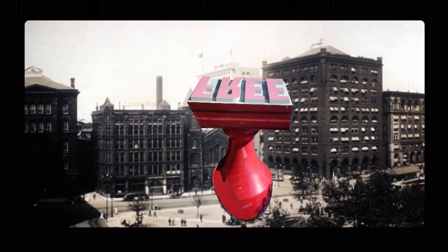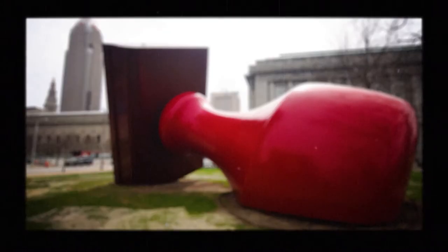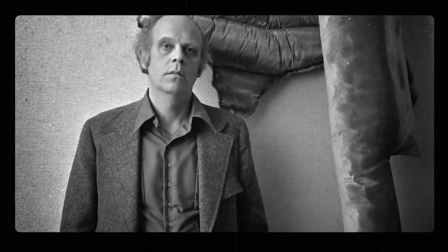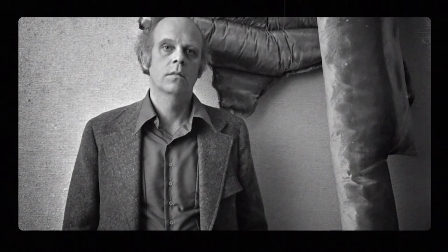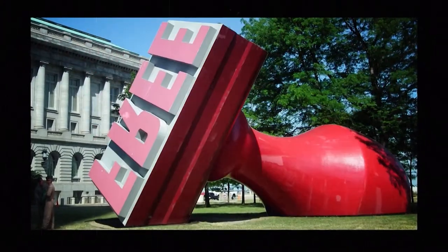But that's not how things worked out. Instead, Standard Oil donated it to the city, who put the art blocks away in Willard Park and laid it on its side. Klaus Oldenburg is said to have told a reporter that it looked like a giant hand picked up the sculpture from its intended location and angrily hurled it several blocks, where it ended up on its side.